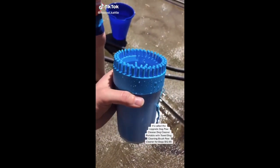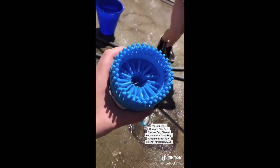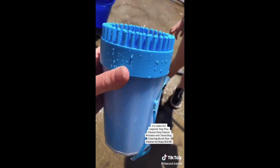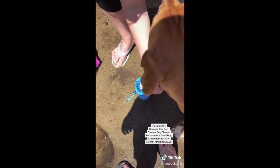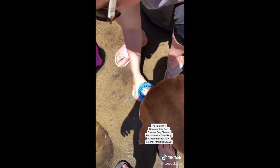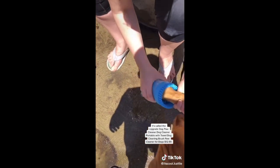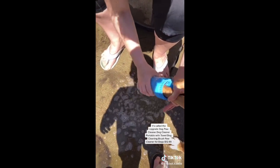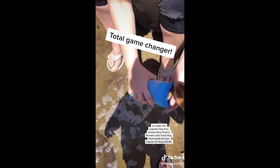Number one thing I found on Amazon because of TikTok: this dog foot scrubber with detachable scrub brush. This pops off — let me show you how it works. You put some soap in, take your dog's paw, and like this — it scrubs her paws and gets all the dirt off. And now she's going to have queen nails.